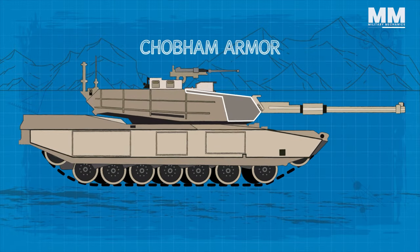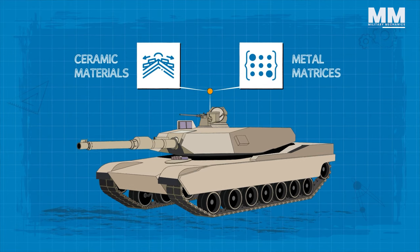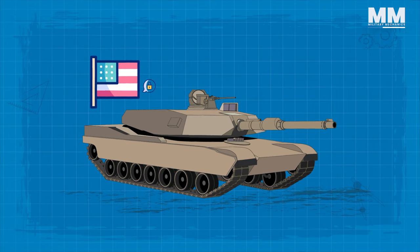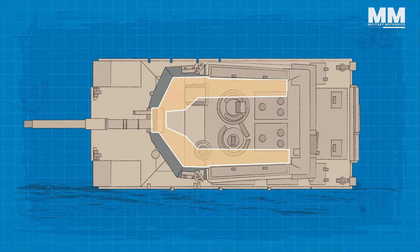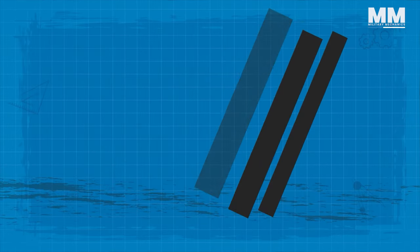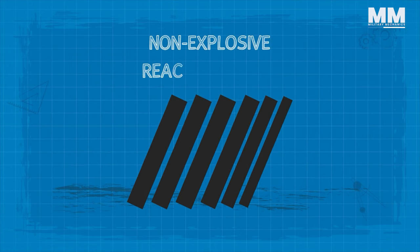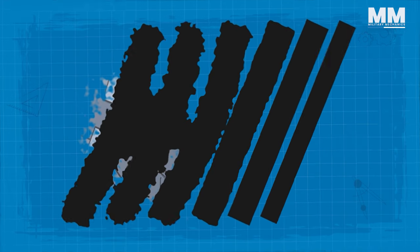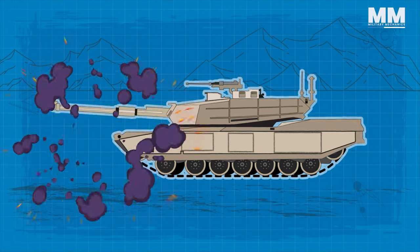Encasing the tank is Chobham armor, a layered masterpiece born from British engineering. This armor is a complex amalgamation of ceramic materials and metal matrices designed to provide superior protection against various ballistic threats. The US version incorporates a top secret depleted uranium alloy, used in critical areas like the turret cheeks and hull frontal arc for superior protection against armor-piercing projectiles. It consists of several sandwich plates, also called biscuits, mounted in a spaced configuration. These sandwich plates work as a type of non-explosive reactive armor, or NERA, reusing only the energy from the impacting projectile rather than an external explosive source to deflect metal plates.